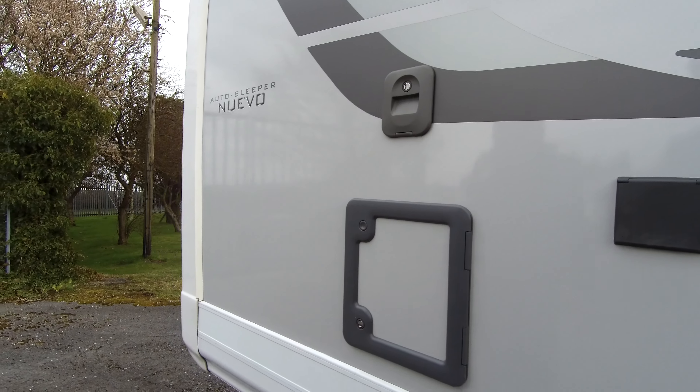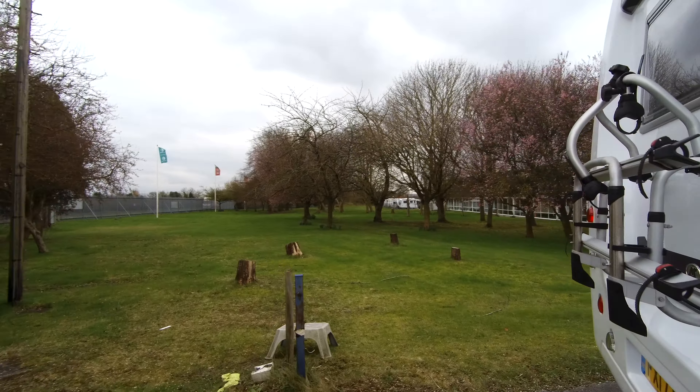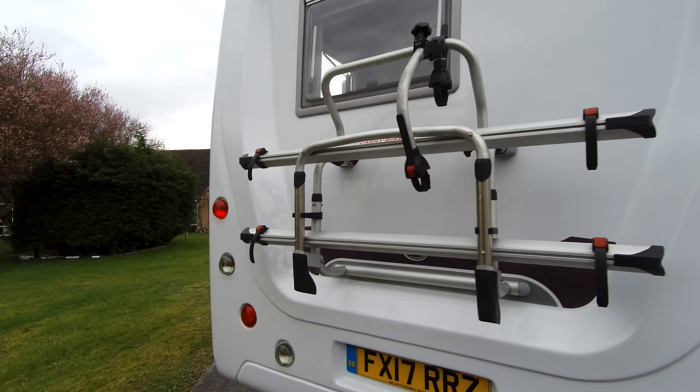There are your toilet emptying and flush compartments. Moving around the rear, we've got a two-bike rack, so easy for two people to take your bikes with you.